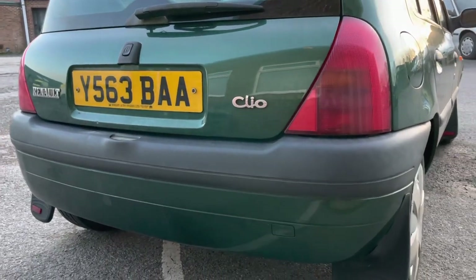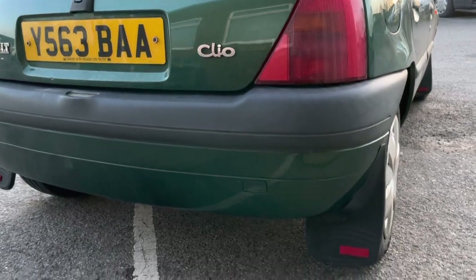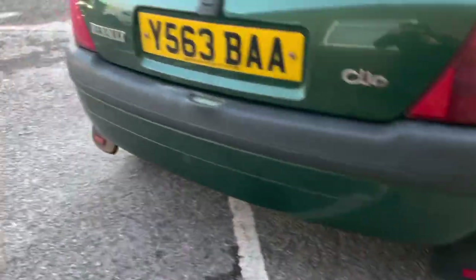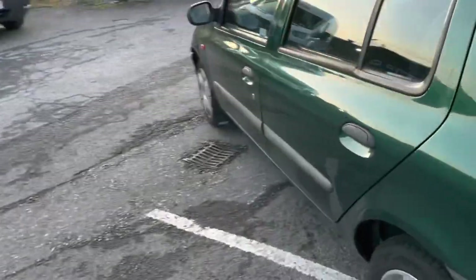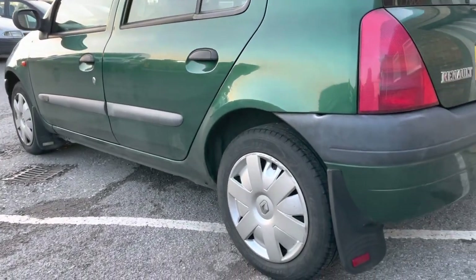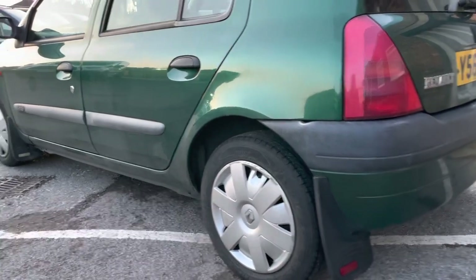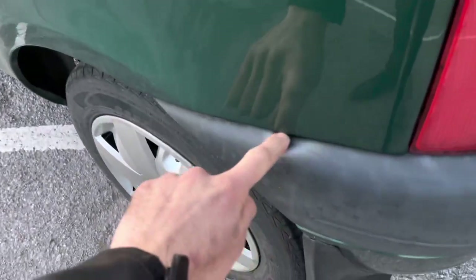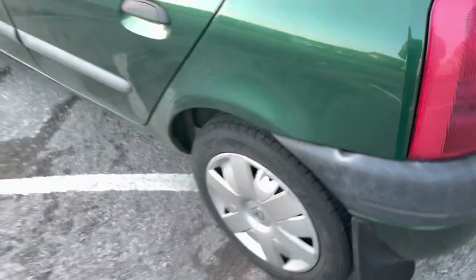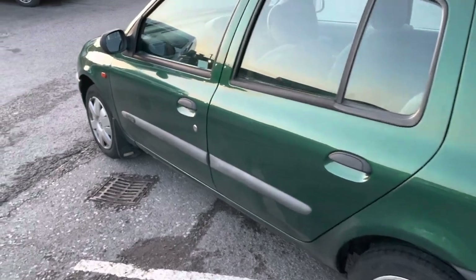Nice number plate — if you're into sheep, it's kind of cool, right? But imperfection-wise, there's nothing really that stands out. You've even got a complete set of mud flaps. Wheel trims appear to be genuine Renault items. Got a little dent on that little bit of plastic bumper there, but I mean, really — it's really, really nice.